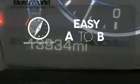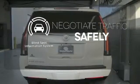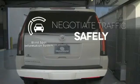Feel confident getting from point A to point B with the navigation system. Safety comes by being aware of your surroundings and for that, the blind spot indicator can't be beat.